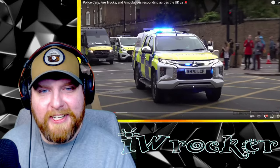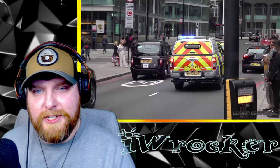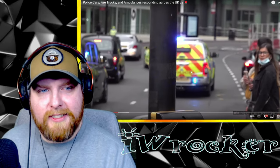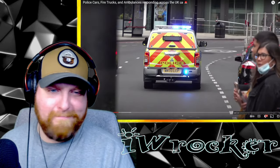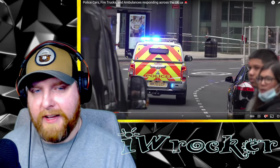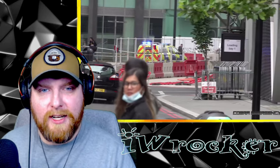Look at this Mitsubishi — cool! Wow, even the UK has Mitsubishi small trucks. We used to have them here in the United States, but we just don't have many Mitsubishis at all anymore.